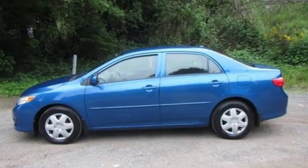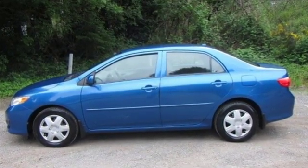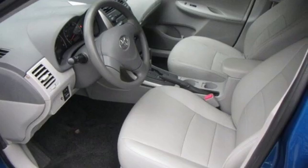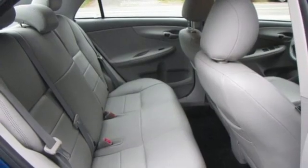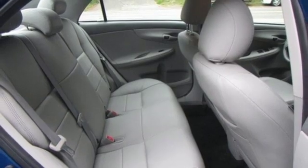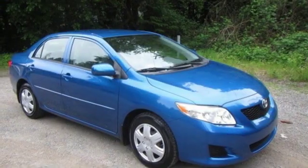Auxiliary audio input, power mirrors, manual tilting steering column, power front windows, manual telescoping steering column, automatic transmission, gas pressurized shocks, and an i4 engine.